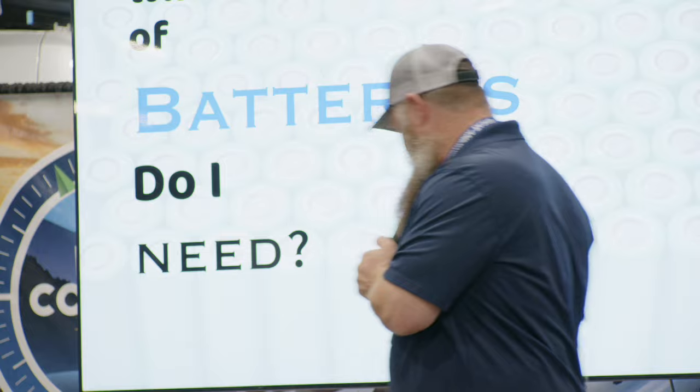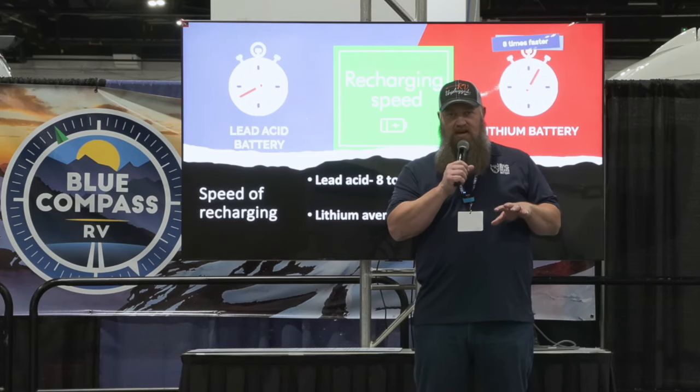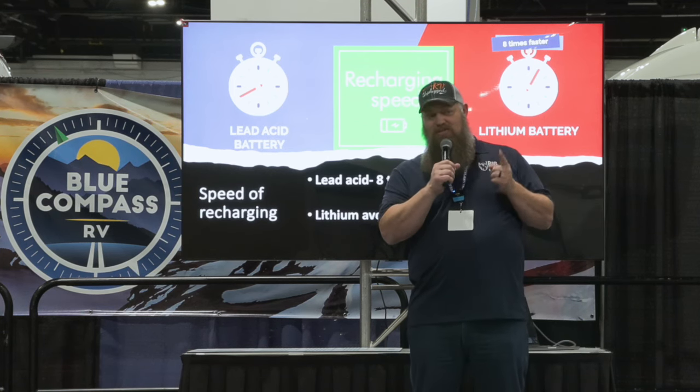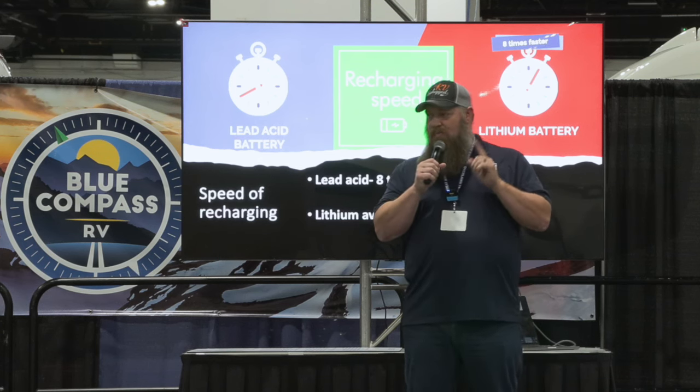Those batteries have been around for about 150 years and they've done a wonderful job for what we're doing. However, technology is increasing, and what we're able to do now with inverters is take battery power to run things like our air conditioners, our residential-style refrigerators, all the comforts of home. Can the standard battery that's been around for 150 years do that? The answer is no — that's not what that battery was designed to do.